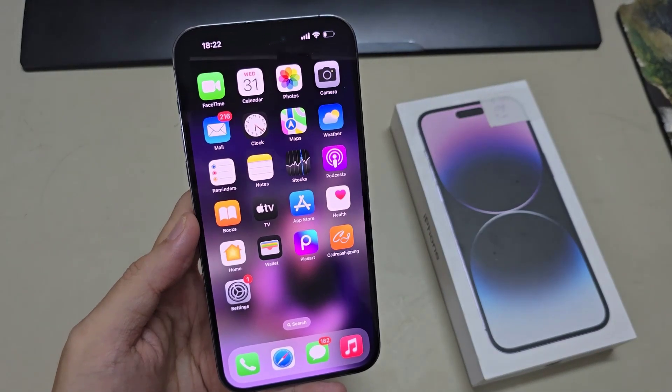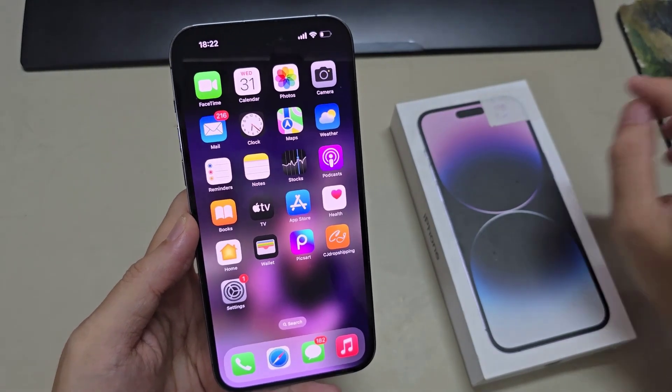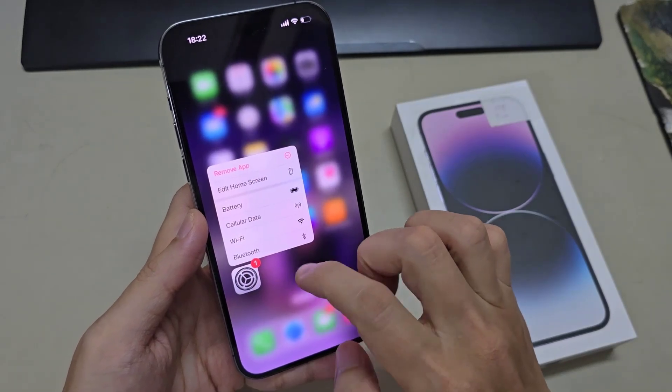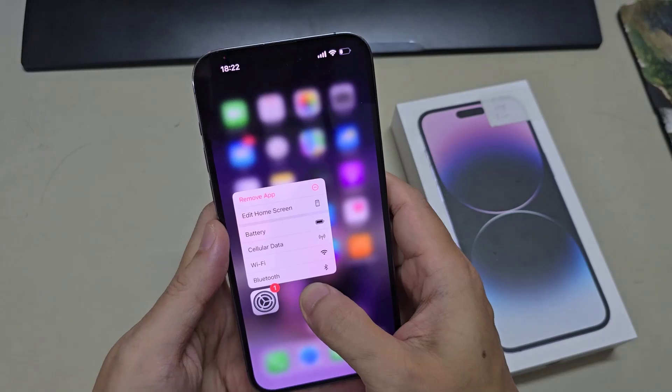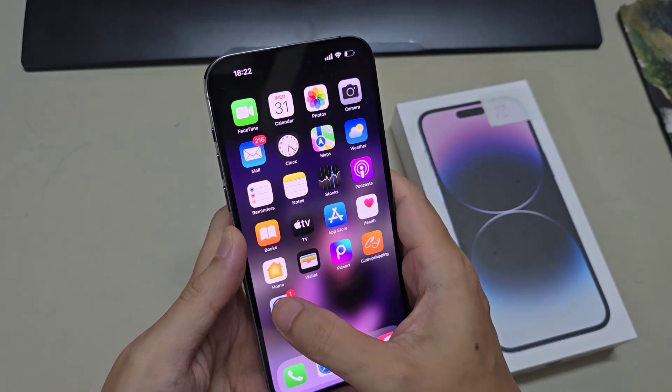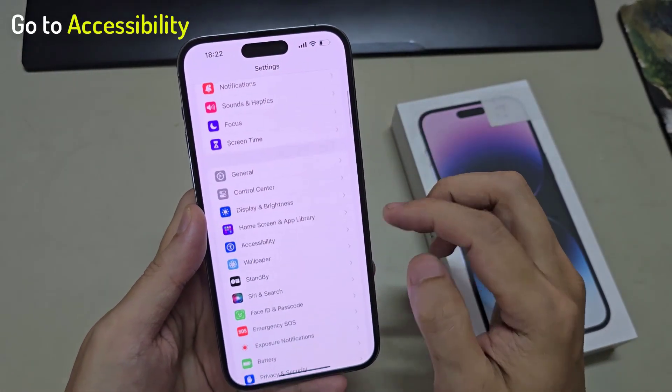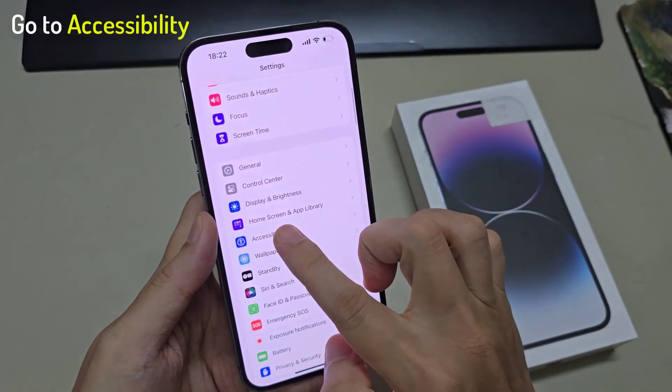It is within the accessibility section. So let's go back to your home screen, and tap on Settings. If it is slow, you need to hold on to items a little bit longer. Then go down and tap on Accessibility.